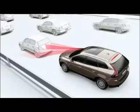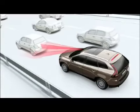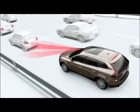Due to the infrared laser sensor, the City Safety technology can determine whether you are approaching a vehicle from behind too fast.